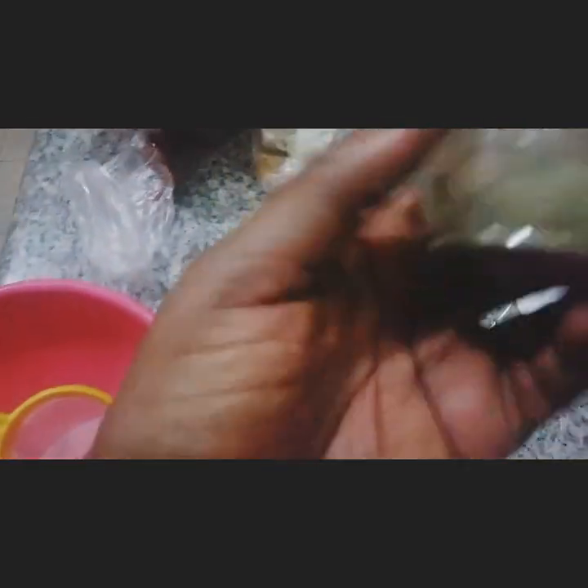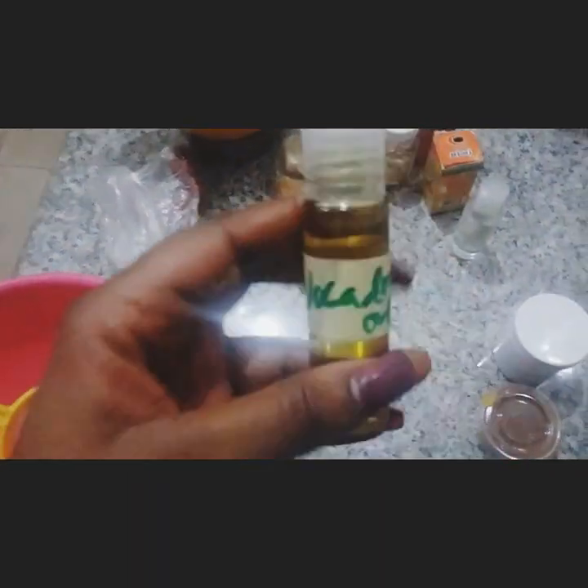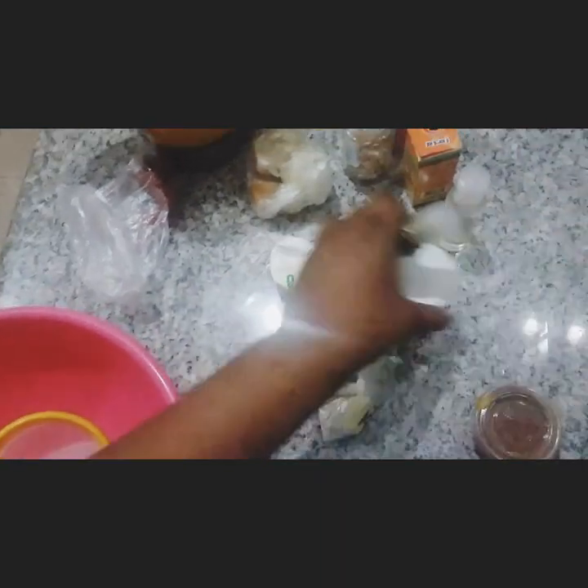I have my neem powder, cinnamon — I have to make this video because this is like my assorted soap.